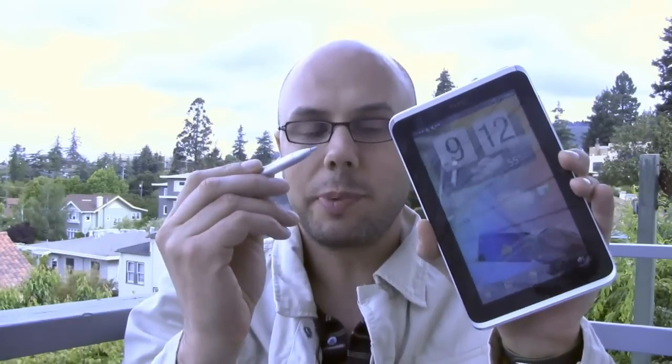Hey, what is going on, everybody? I'm Noah Kravitz from Technobuffalo.com. One of my favorite tablets of this year, when I first saw it at Mobile World Congress in Barcelona, was the HTC Flyer. Now that I've had the Wi-Fi-only version for about a week, along with the magic pen, is it still my favorite? Let's find out.